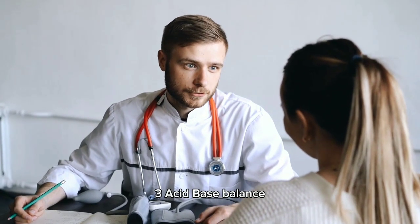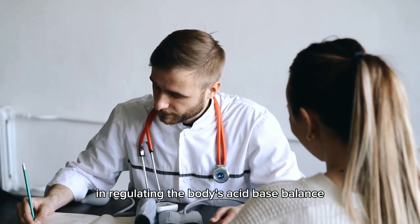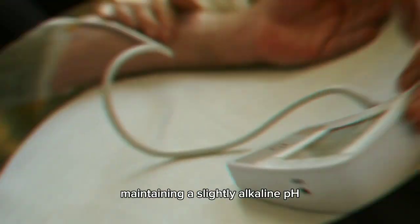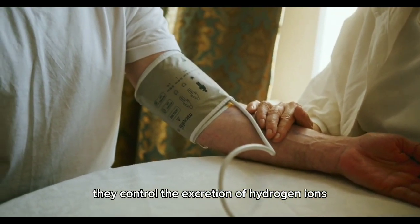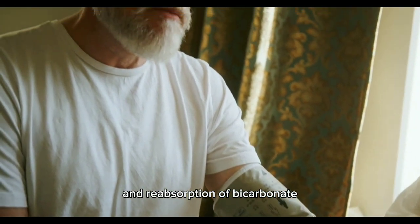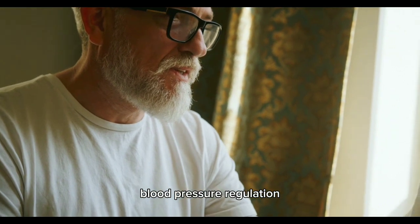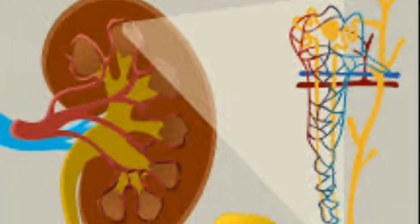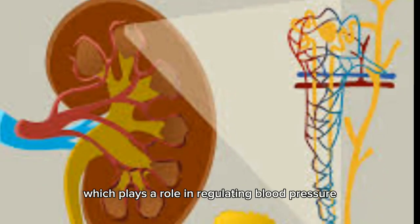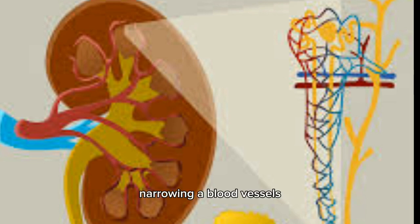Three: acid-base balance. The kidneys play a crucial role in regulating the body's acid-base balance, maintaining a slightly alkaline pH. They control the excretion of hydrogen ions and reabsorption of bicarbonate ions to help stabilize blood pH levels. Four: blood pressure regulation. The kidneys produce and release a hormone called renin, which plays a role in regulating blood pressure, helping control blood volume and vasoconstriction, thereby influencing blood pressure levels.